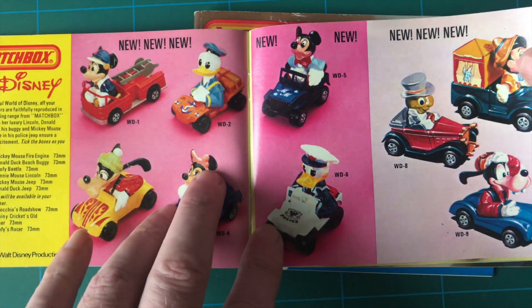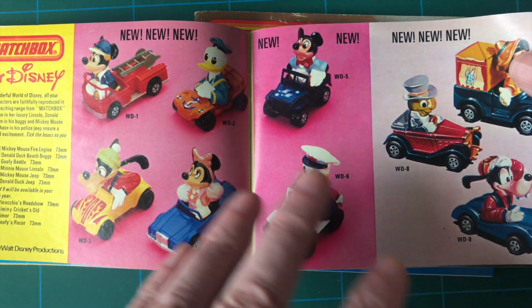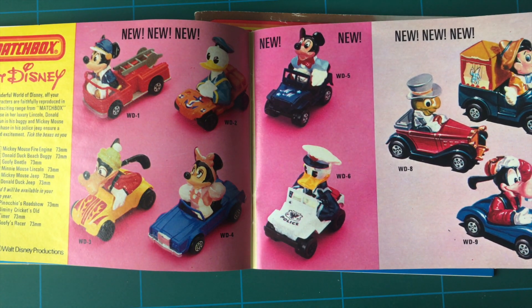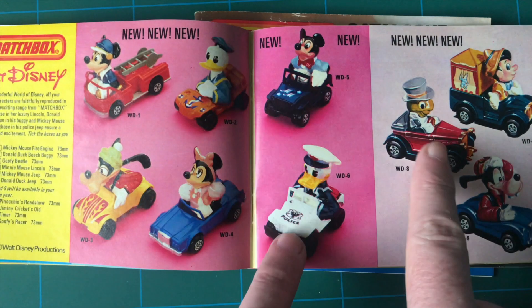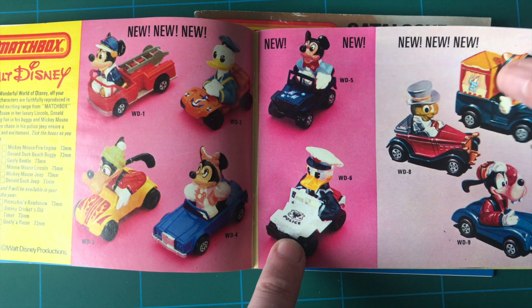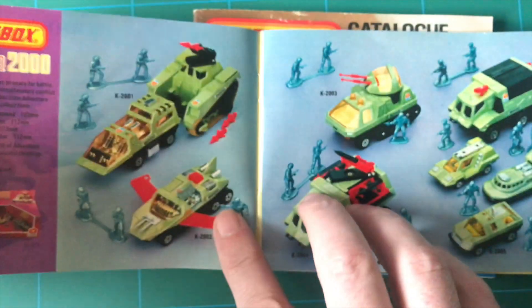Matchbox didn't have a lot of licenses, but obviously they had the Disney license. So again, these are photographs, but those are obviously artist renderings - which I prefer.